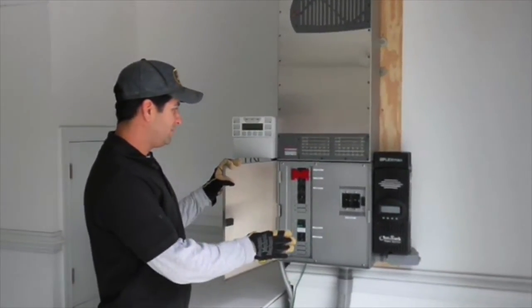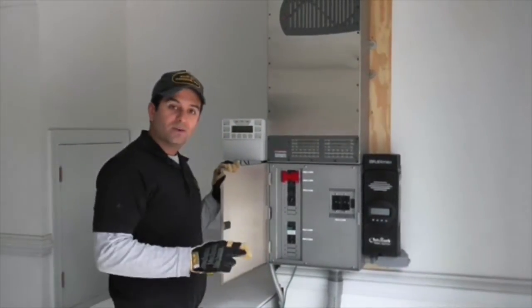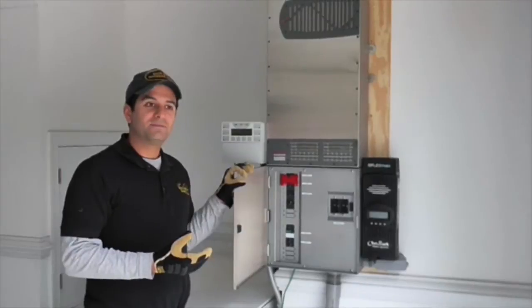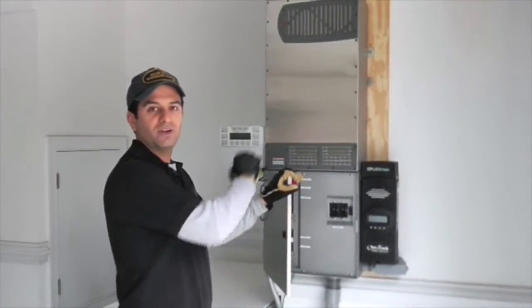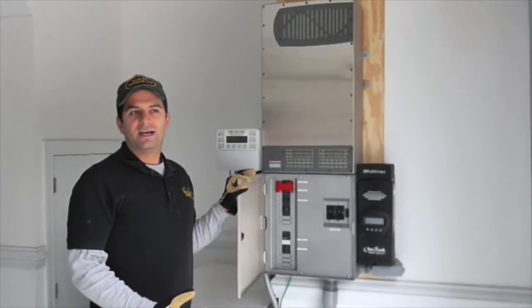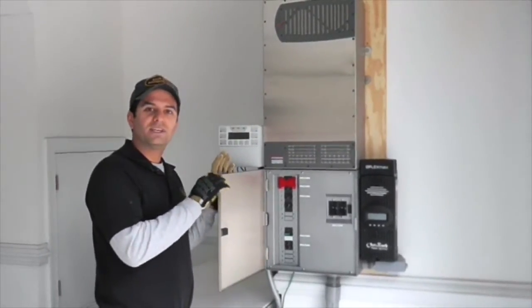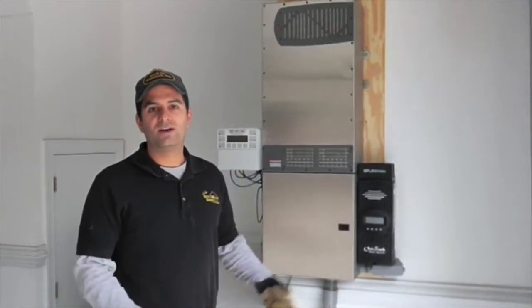The other disadvantage of this type of system is that you have to have a charge controller. The array goes to the charge controller and then charges the batteries. When you do a Sunny Island system, it's actually what's called an AC coupled system. You've got your solar inverter and your battery inverter, and you don't need a charge controller — so it's one less thing that can break. I kind of like that about the Sunny Island system. But the Sunny Island system costs more and has less delivery capability. Currently it costs more.